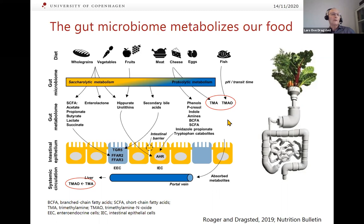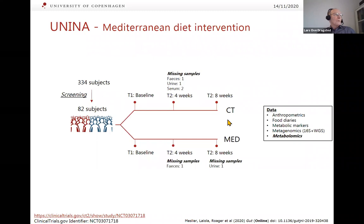Now let's look at the whole Mediterranean diet. The DIORAMA intervention was done in Naples as part of the DYNAMIC consortium, where subjects were divided into a control diet and a Mediterranean diet group, with samples taken at baseline and two later time points.